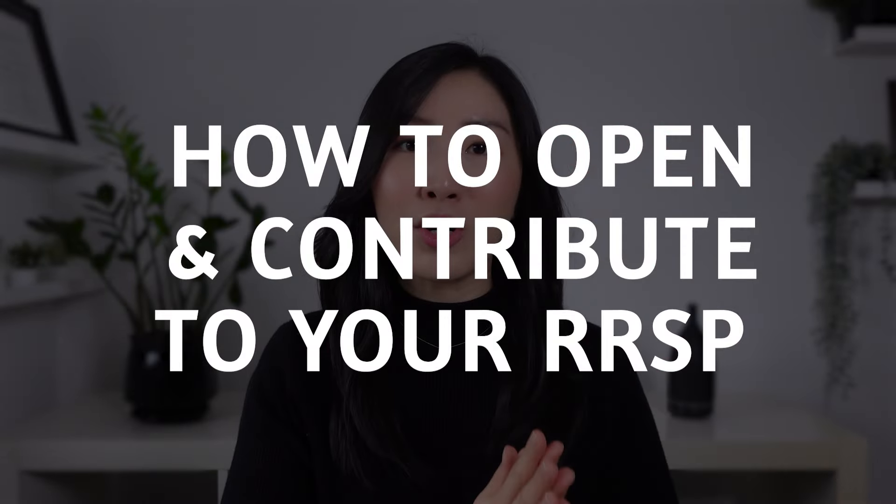How to open and contribute to your RRSP? You're probably thinking, that all sounds great — how do I get started? I'll go over the process for opening an RRSP account in three easy steps. Step one is to first open an RRSP account. You can go to any financial institution like any of the banks in Canada, such as BMO, TD, RBC, et cetera, and ask to open an RRSP account.